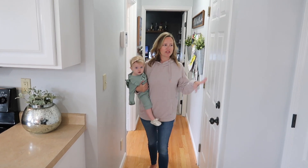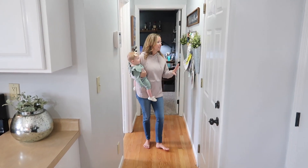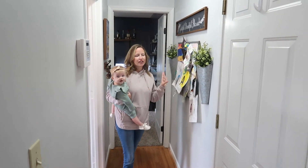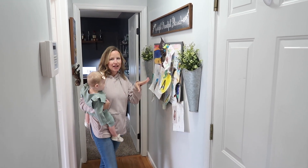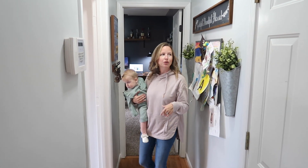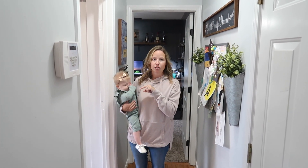Off of the kitchen you have this hallway — this leads to our garage, but in this hallway we wanted to add a little touch to hold the kids' artwork so we put this here and decorated it up a little bit. We also have a place to hold our keys for a practical option. Leading into here is our laundry room.